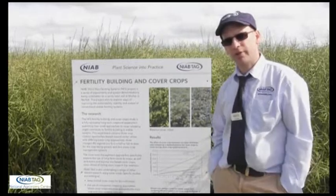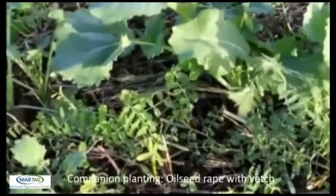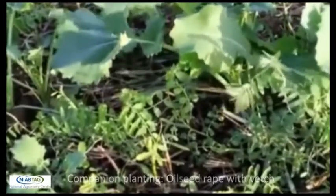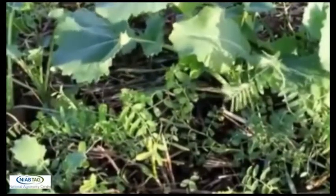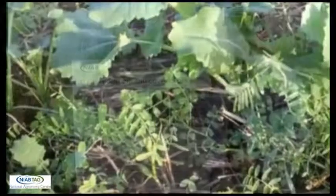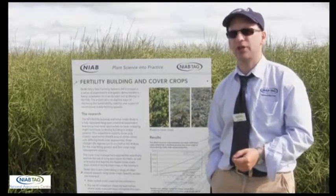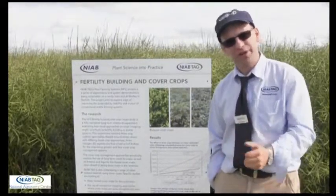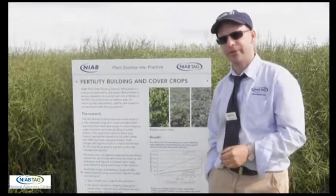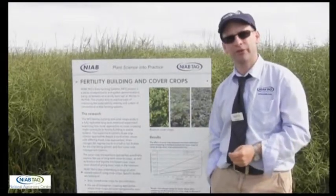I did briefly mention companion cropping — this is something else we've looked at. It's a system I first saw in France a few years ago where they're looking at sowing materials with rape crops as they establish in the autumn and then they will die off over the winter months. This is something I think needs more evaluation in the UK. We've certainly seen differences between the different types of companion crops we've used and we've seen interactions with row spacings — wide and narrow rows. But there's potentially some promise in the system if we can get those mixes right, and perhaps some other benefits including improving our predator habitat as well as the more direct benefits we can get from growing those cover crops.